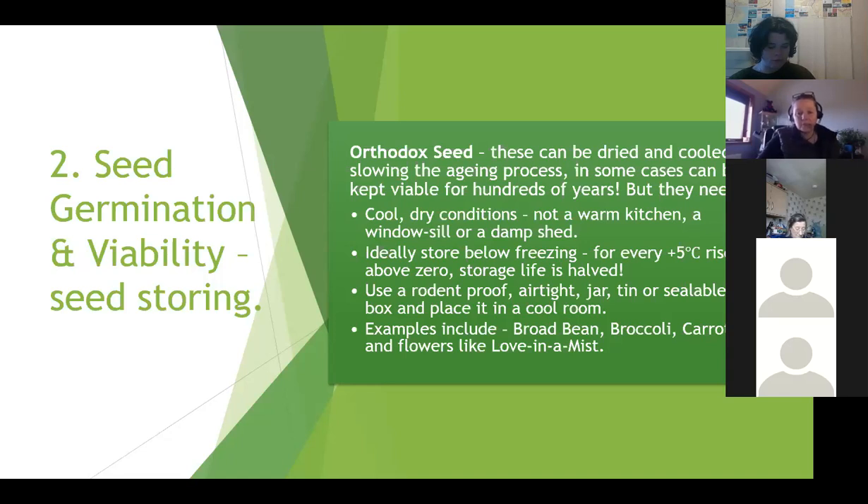Orthodox seeds need cool dry conditions - don't leave them in a warm kitchen where humidity is rising and dropping, and don't keep them on a windowsill or in a damp shed. Ideally store them below freezing, but for every five-degree Celsius rise above zero the storage life of the seed can be halved. Use a rodent-proof airtight jar, tin or sealable box and place it in a cool room. Examples include broad beans, broccoli, carrots, and flowers like nigella.